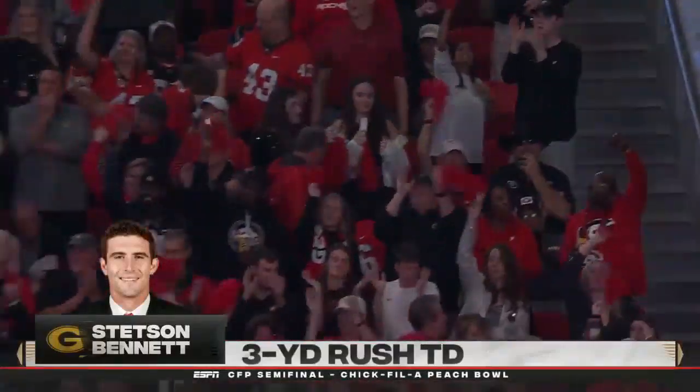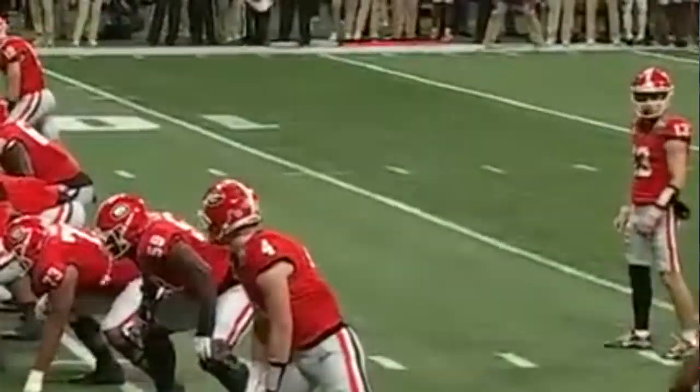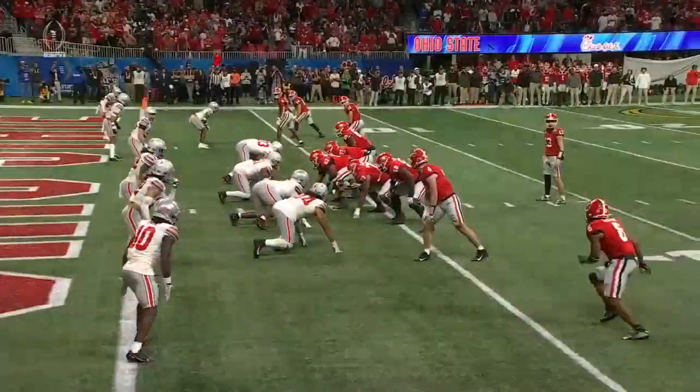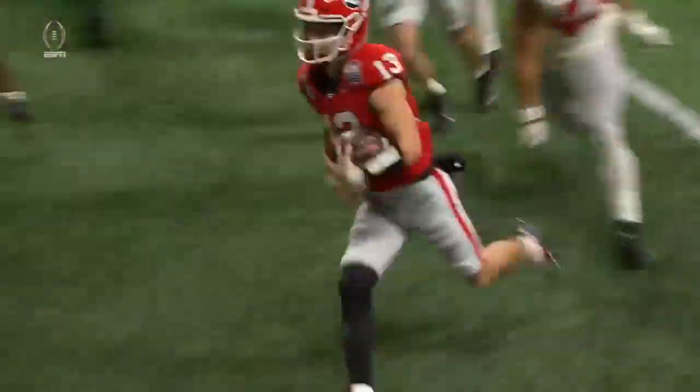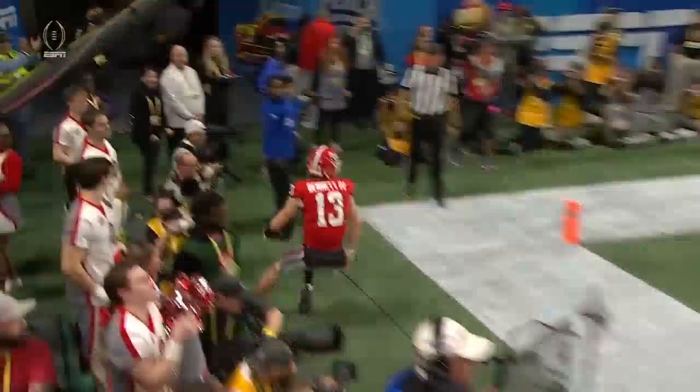We both appreciate Todd Monk and his personality, but also his play design. It's just beautiful. Everybody on the defense is off to the right. Very easy. You seal the edge, you bring the tackle around, and Stetson Bennett's got great speed to get to the corner.